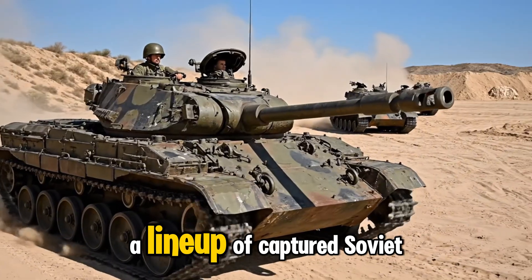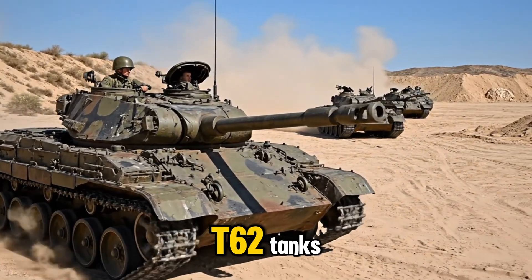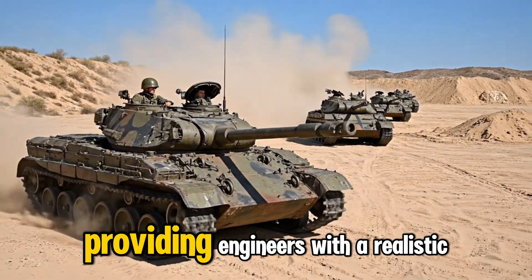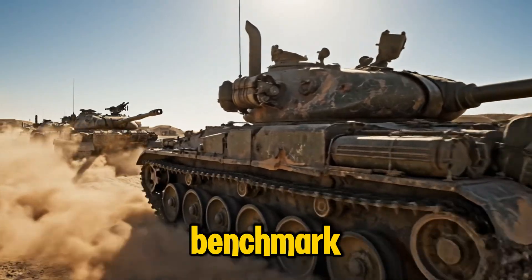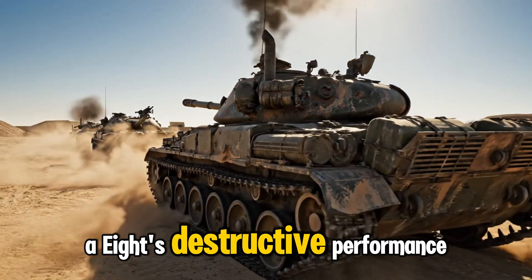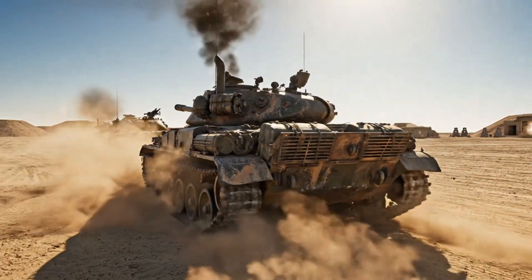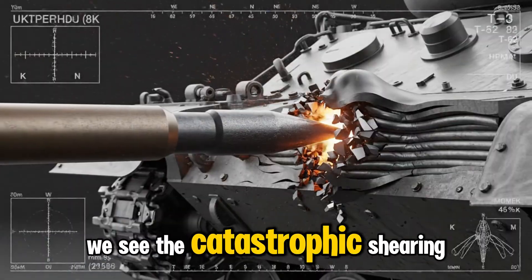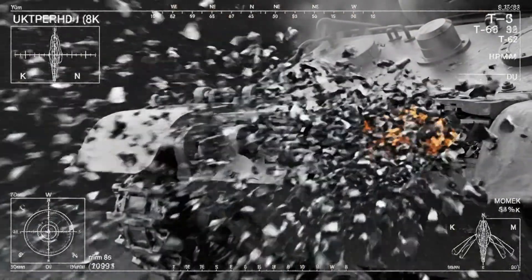A lineup of captured Soviet T-62 tanks is positioned across a controlled testing range, providing engineers with a realistic benchmark for evaluating the GAU-8's destructive performance. As the DU round strikes the T-62 armor, we see catastrophic shearing and subsequent internal fragmentation.